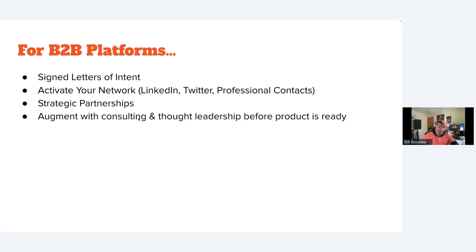You can also augment with consulting before the product is ready. Multiple startups I've worked for have been led by industry leaders who can pre-sell a lifetime license while also offering a bonus day of consulting with their purchase — a way to put your thought leadership to use while generating early revenue.